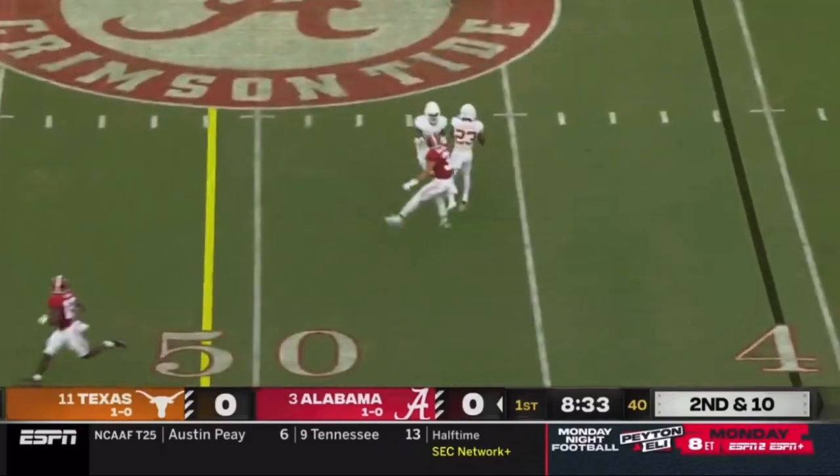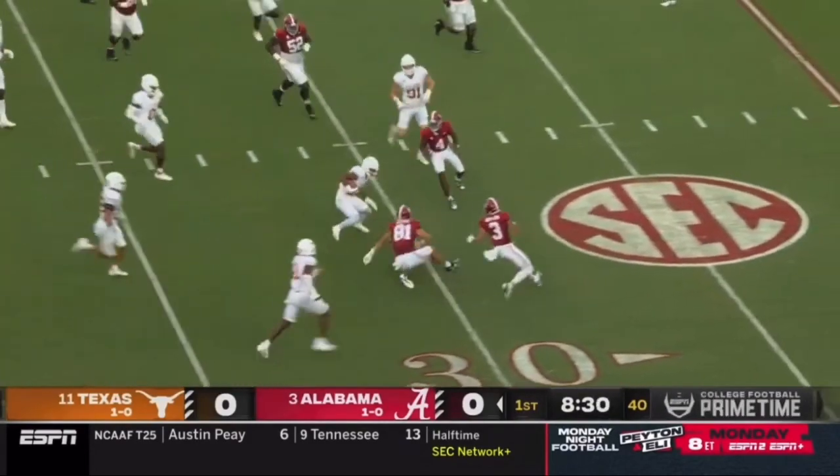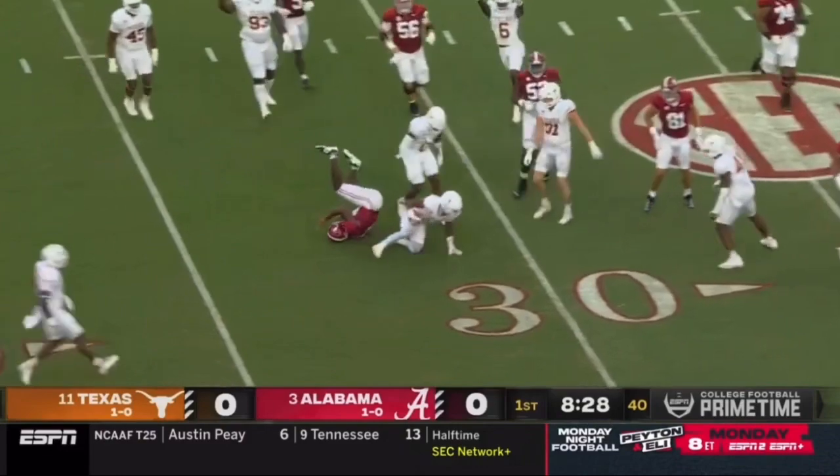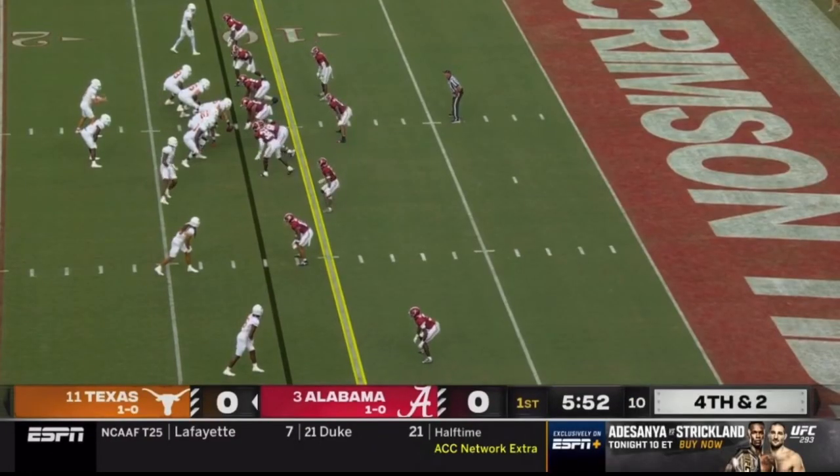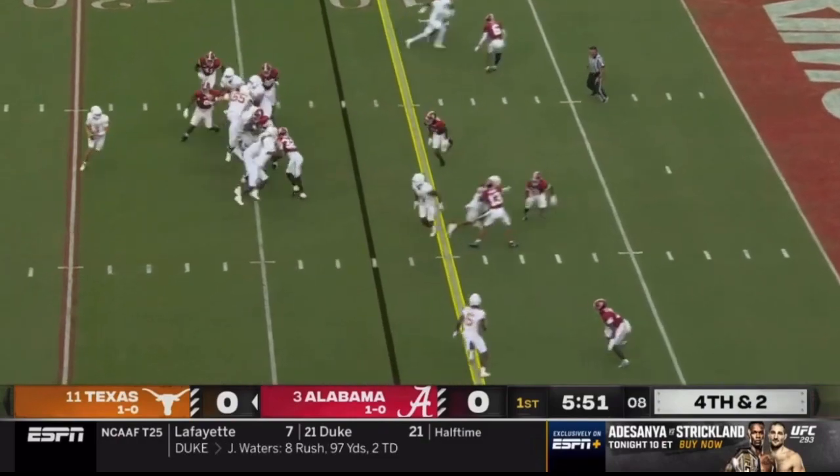Get to that — Craig Clever makes a pick, it's intercepted. Jaday Barron makes the kind of takeaway Texas needed.